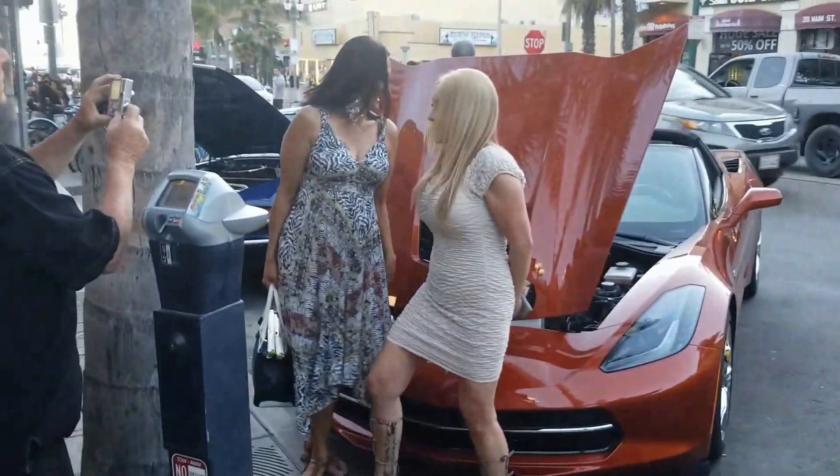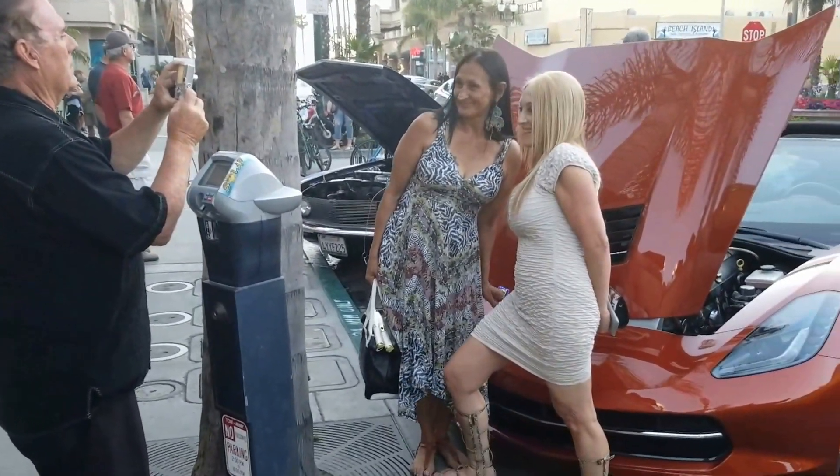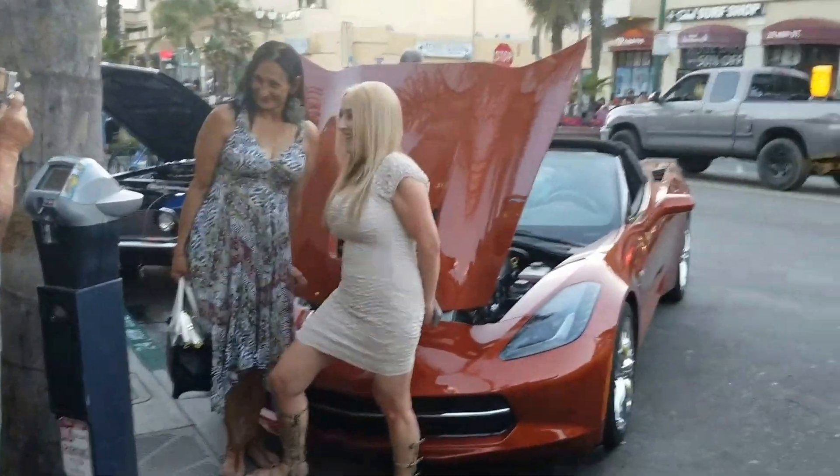We got photo ops being done. Tommy's becoming a photographer — taking pictures of hot babes and Corvettes. How about that?